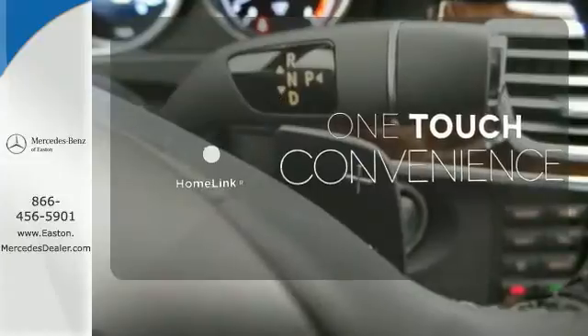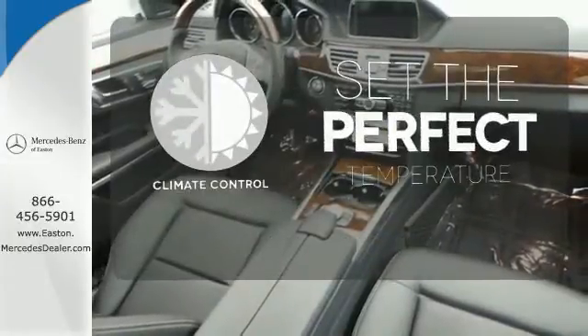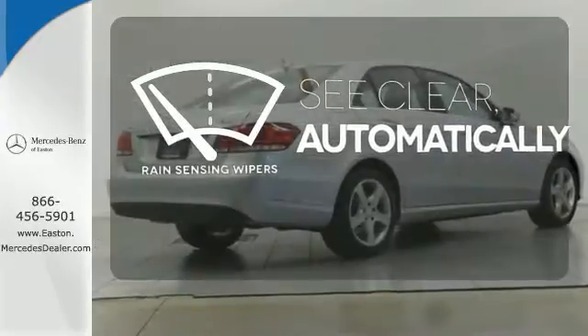One touch makes your arrival as welcoming as if you'd never left. The climate control lets you set the temperature exactly where you want it. The rain-sensing wipers remove rain, snow, or debris automatically.